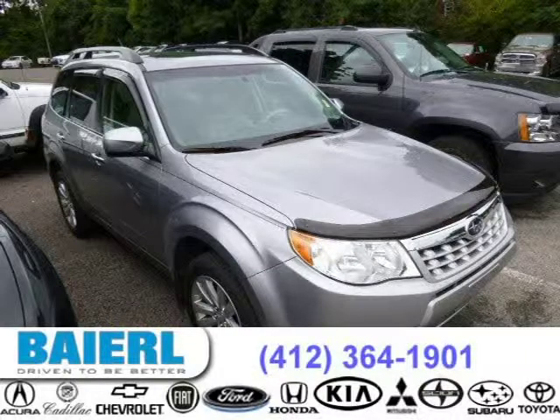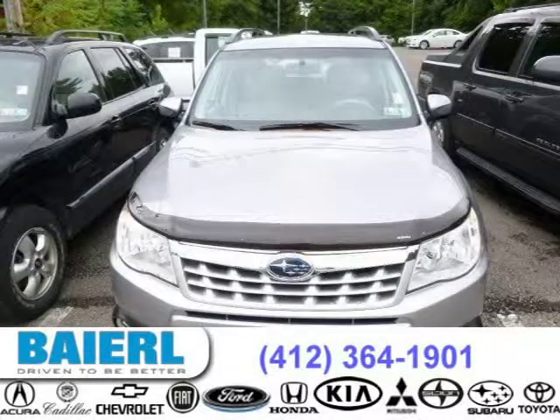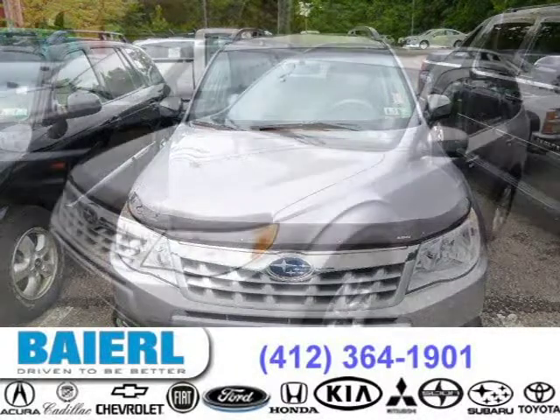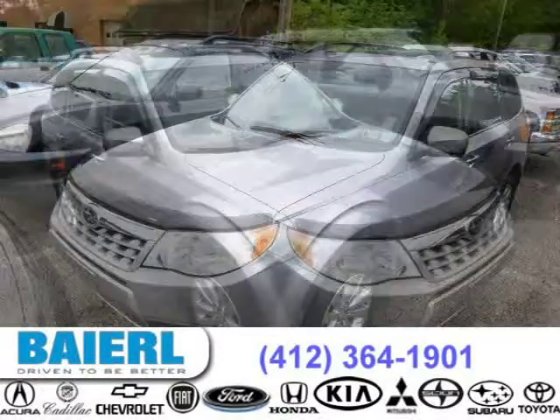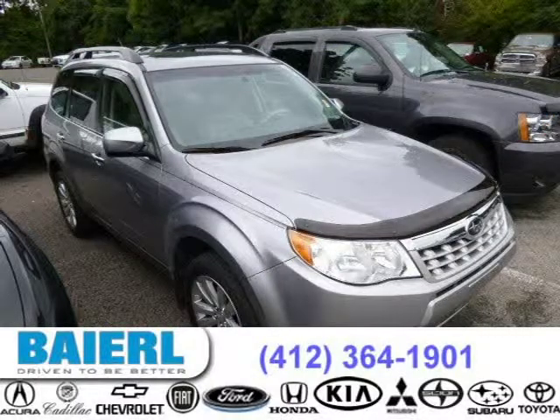This 2011 Subaru Forester SUV is located in Pittsburgh, Pennsylvania and has 18,565 miles on it. This Subaru Forester has a beautiful steel silver metallic exterior paint color which is complemented by a gray interior color. For more information on this great Subaru Forester please click the link below.